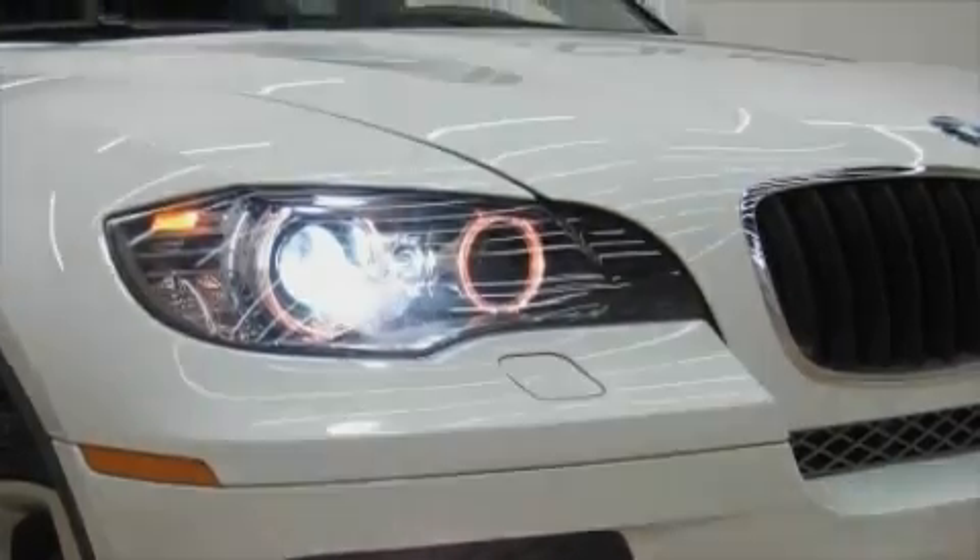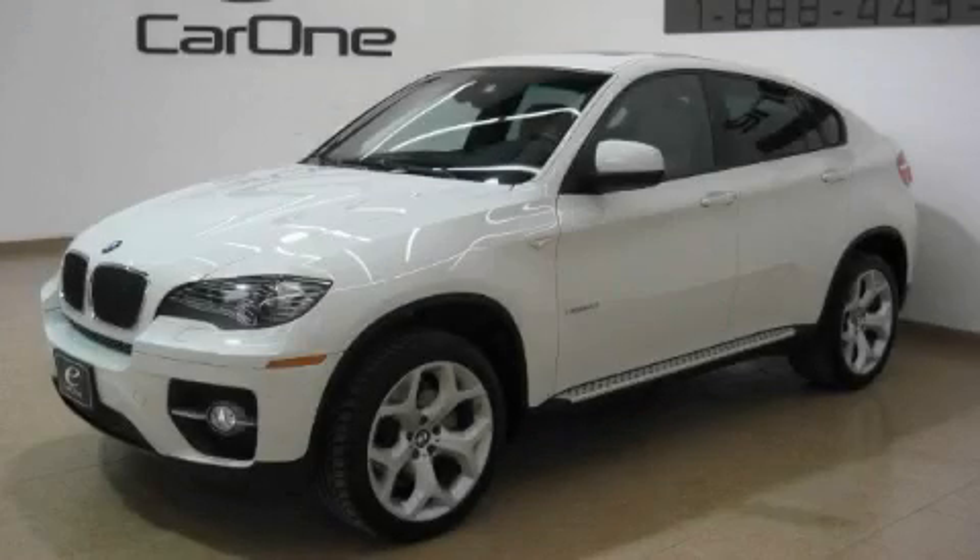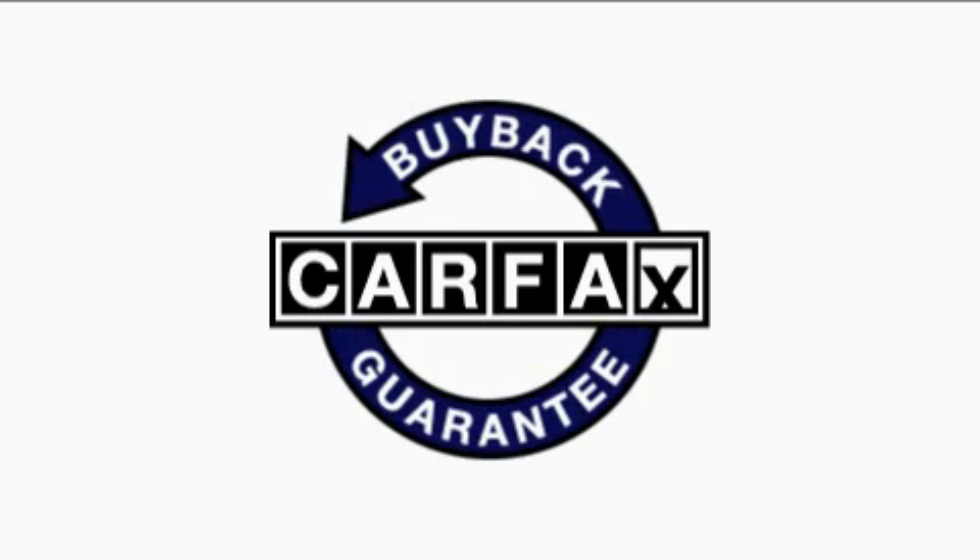It features a 3.0 liter 6-cylinder engine, an automatic transmission, and all-wheel drive. This BMW has had only one owner, and it qualifies for the Carfax Buy-Back Guarantee.